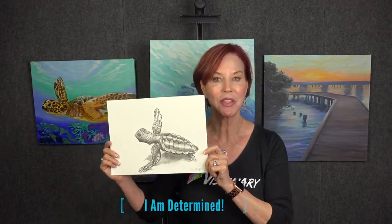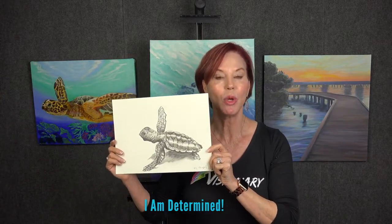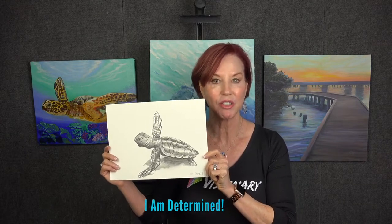And then there is Determined Turtle, because this little determined baby will absolutely make it to the ocean as he keeps his eyes fixed upon his goal. We talk about being goal-oriented, about being a leader.